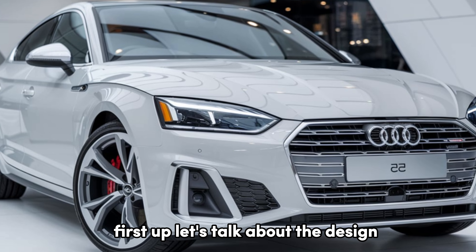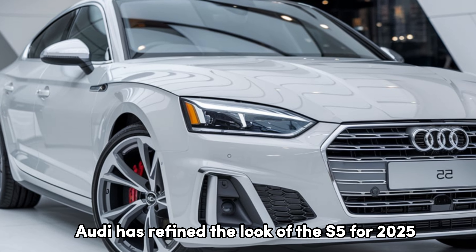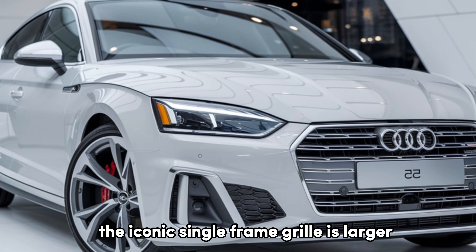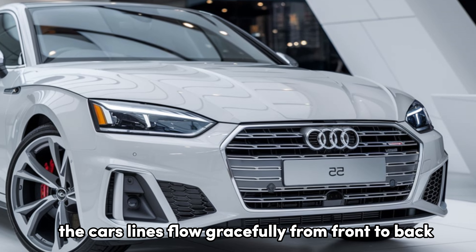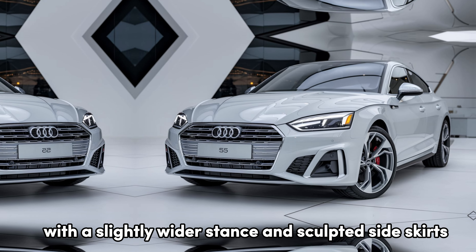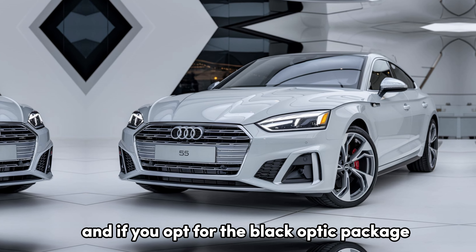First up, let's talk about the design. Audi has refined the look of the S5 for 2025, giving it a sleek and muscular stance. The iconic single-frame grille is larger, now bordered by sharper LED matrix headlights that add an aggressive yet elegant vibe. The car's lines flow gracefully from front to back, with a slightly wider stance and sculpted side skirts, giving it a road-hugging look. And if you opt for the black optic package, you get blacked-out accents and larger 20-inch alloy wheels that really enhance the sporty look.